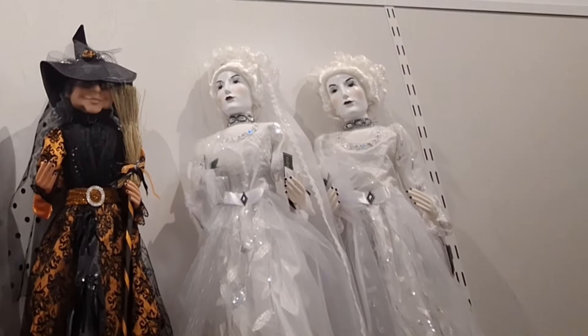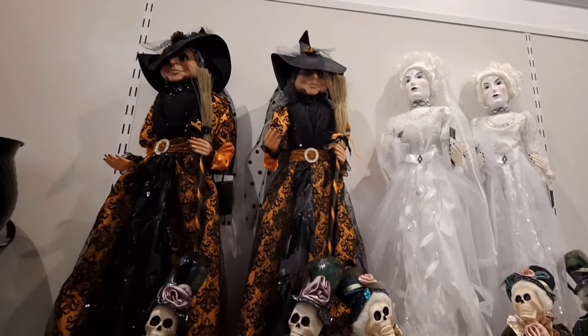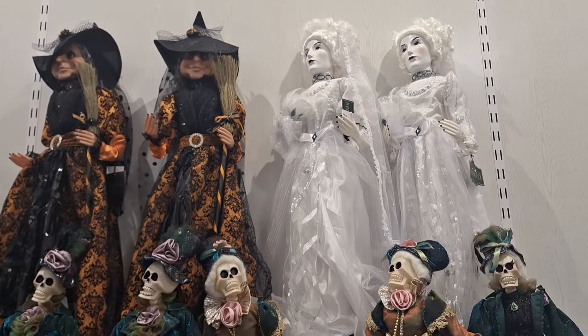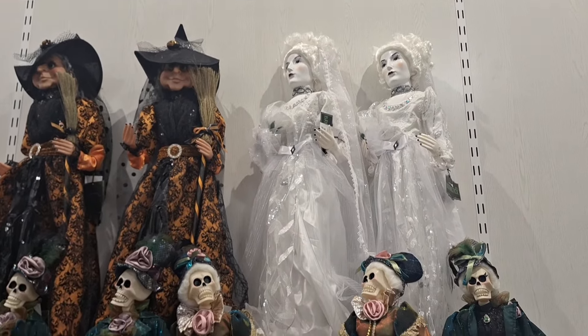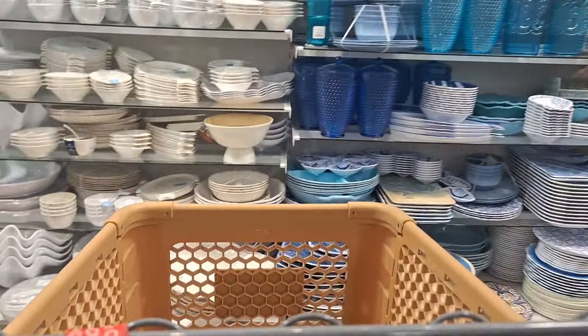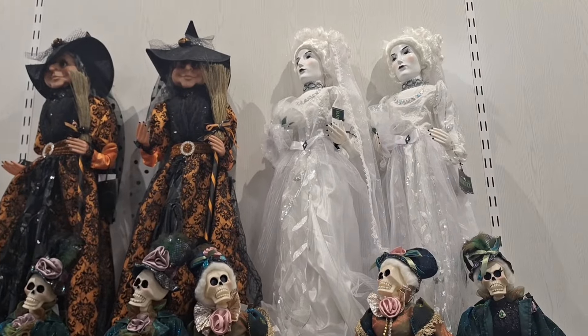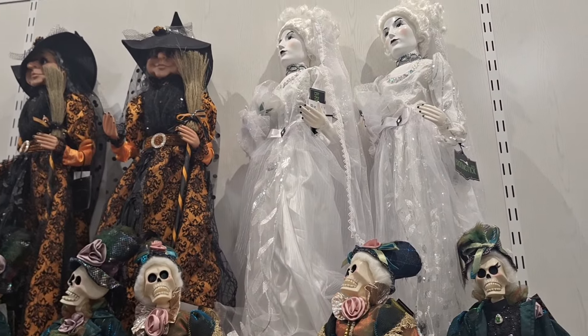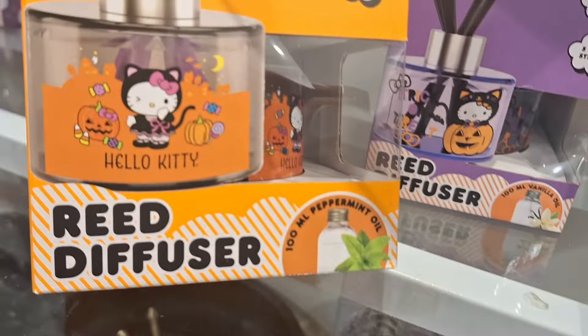They didn't have a lot of new things yet in this particular Home Goods, but they had all these beautiful beautiful dolls. Look at the white ones — they're just gorgeous. You guys know what I'm saying, I really love them. They're only $40, that is one great deal.